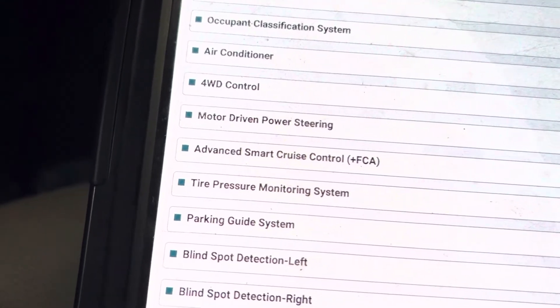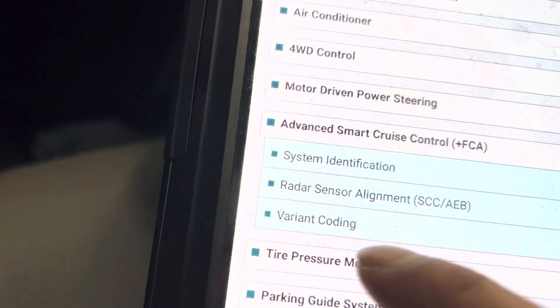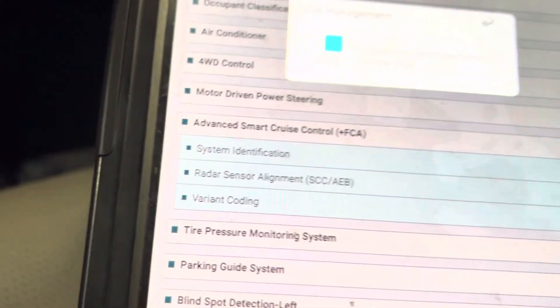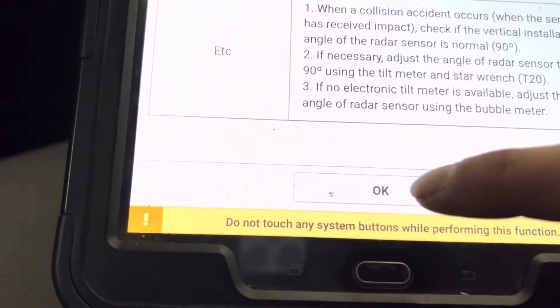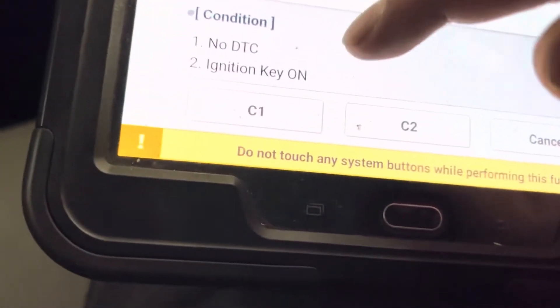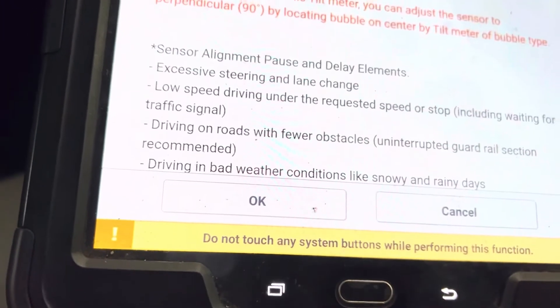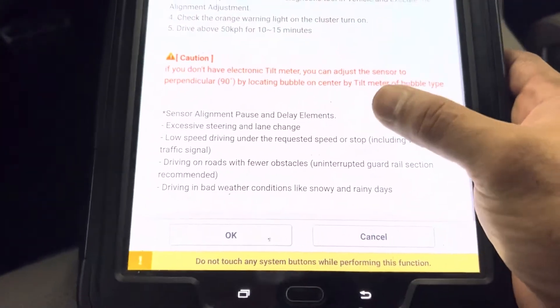I'm in software management right now. We're going to select Advanced Smart Cruise Control and select the radar sensor alignment. The computer will do its thing. There is an option here — C1, which I believe stands for stop mode. But let's do C2, which is a lot easier. Then review all the requirements and press OK.